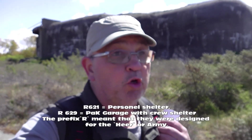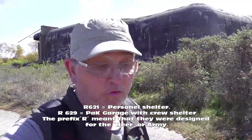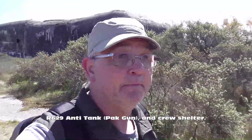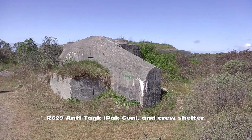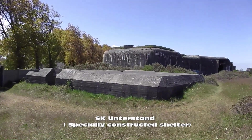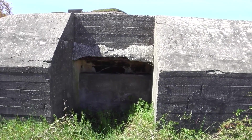There's also a couple of 621 and 629 personal casemates here. I think we've just walked over one of them — it's three quarters buried. This looks like one of the personal bunkers, and it's all sealed up as well.